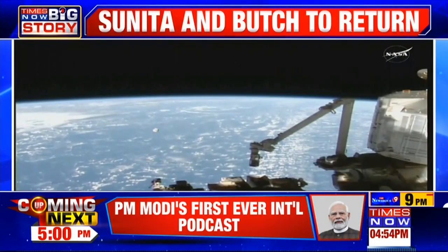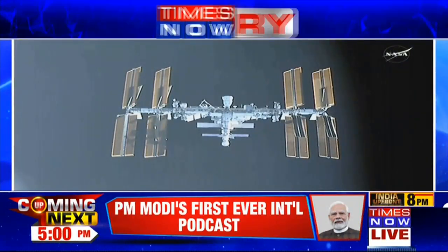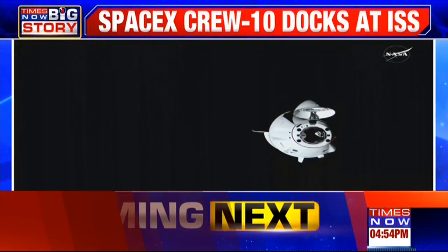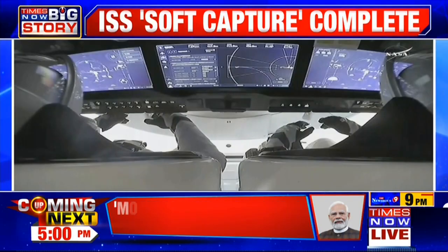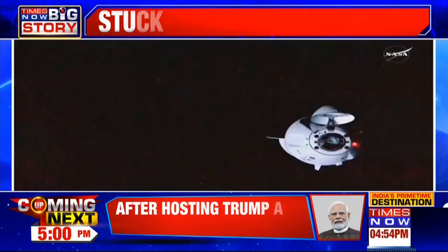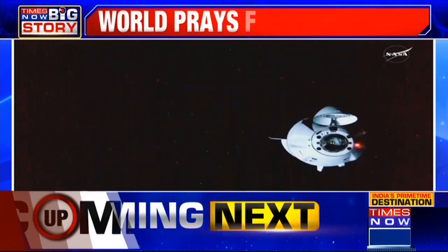It looks beautiful. Moving toward waypoint two, which is just 20 meters in front of the Dragon Endurance spacecraft as it makes its final approach. The SpaceX mission control teams are, of course, doing some final go/no-go checks at waypoint two, which is just 20 meters away.